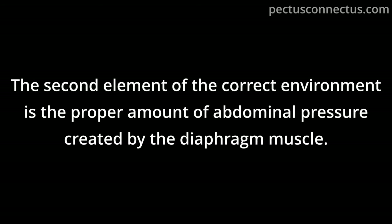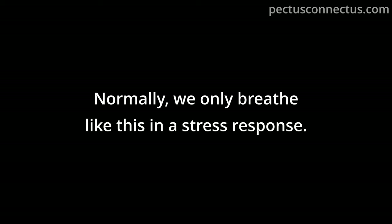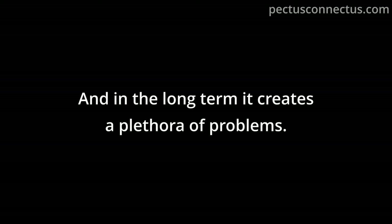The second element is proper abdominal pressure, created by the diaphragm muscle. If you have Pectus Excavatum, you more than likely breathe using your upper chest — called stress breathing. Normally we only breathe this way in a stress response. It raises awareness and creates tightness in the chest, shoulder, and neck area, and in the long term creates a plethora of problems.